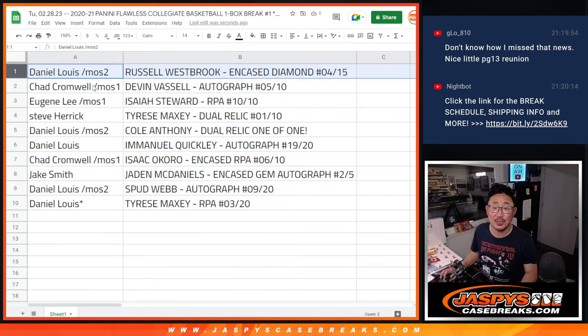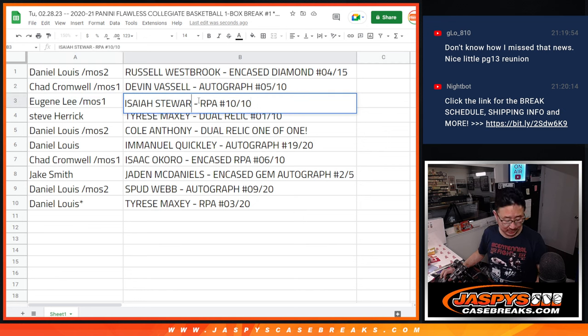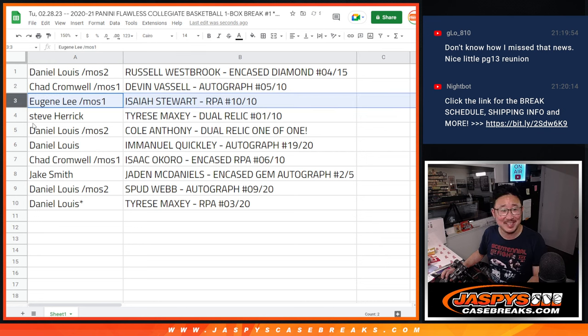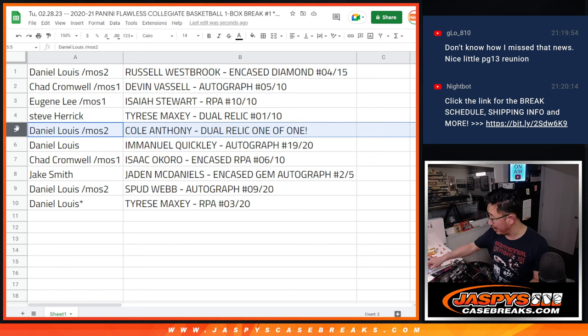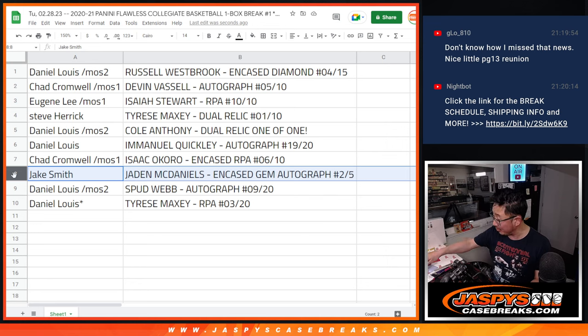Here's how it shakes out for everybody. D'Lo Daniel, you have the Russell Westbrook four out of 15. Chad with the Devin Vassell autograph, five out of ten. Eugene with the Isaiah Stewart RPA, ten out of ten. Steve with the Tyrese Maxey dual relic, one out of ten. D'Lo with the Cole Anthony dual relic — one of one. All aboard the Big Hit Express, whoop whoop! D'Lo also has the Emmanuel Quickly auto, 19 out of 20. Chad with the Isaac Okoro encased RPA, six out of ten. Jake with the Jaden McDaniels encased gem autograph, two out of five — another train whistle, all aboard the Big Hit Express!